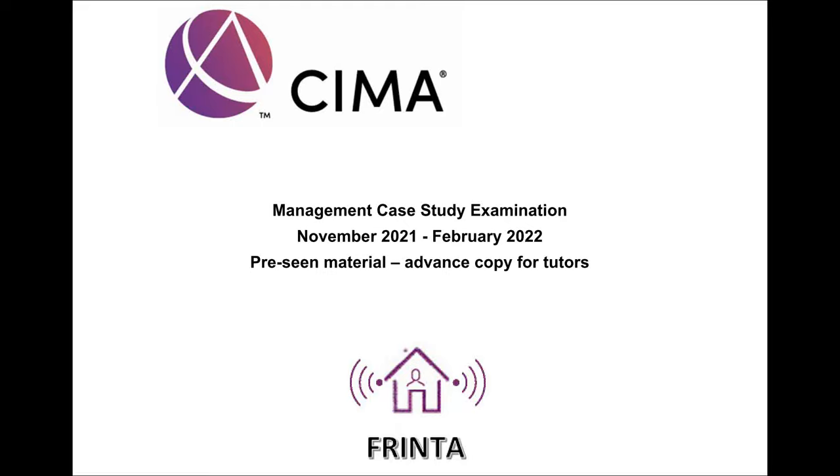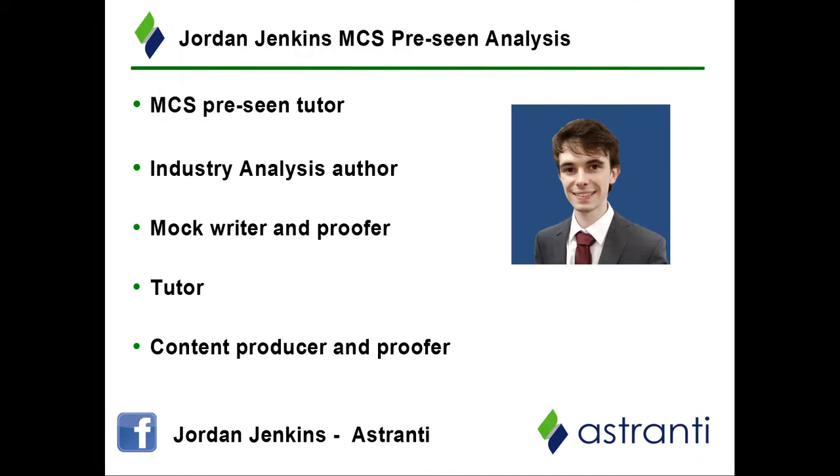My name is Jordan and I will be guiding you through this precinct for the management case study exam for the November and February 2021 and 2022 exam sitting. In this precinct we are looking at a business called Frinta, who are a manufacturer of central heating systems and electronic devices for homes. My name is Jordan and I work on the content creation team at Estranti.